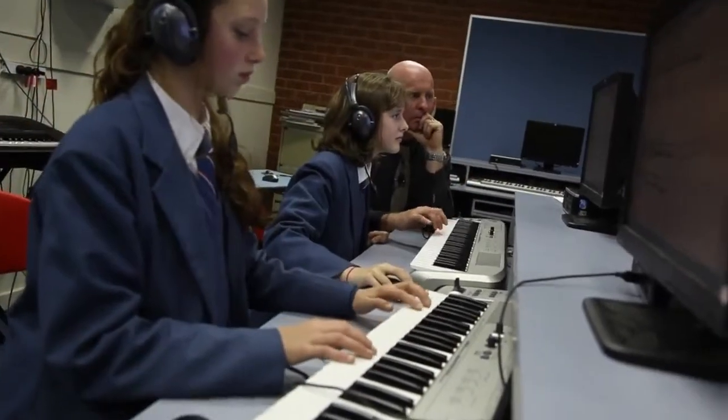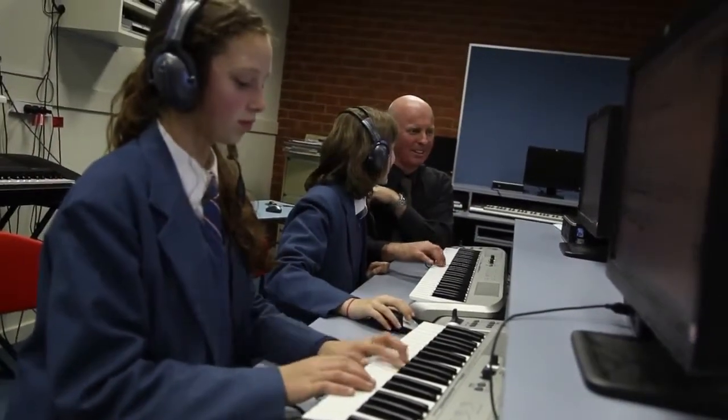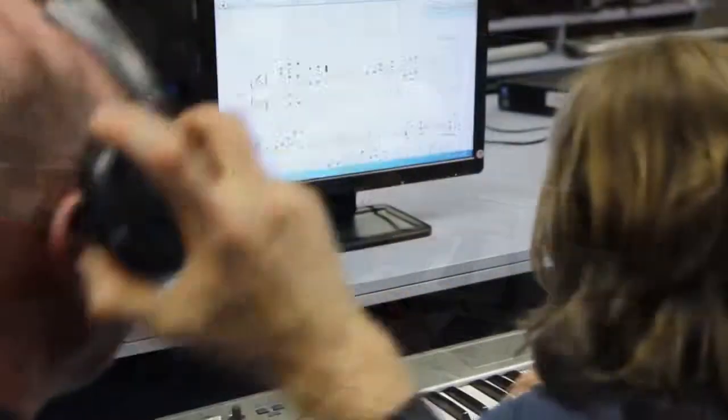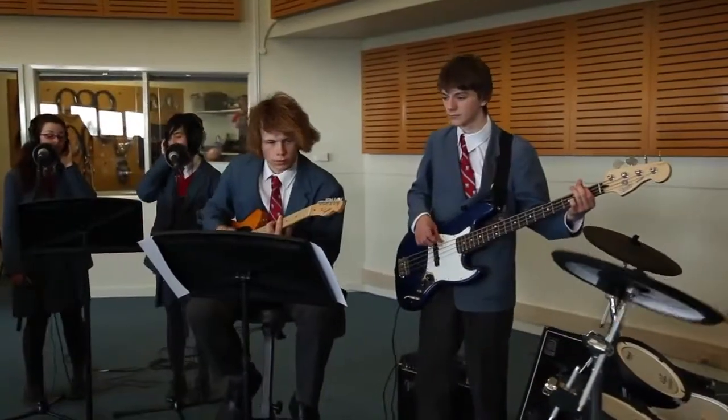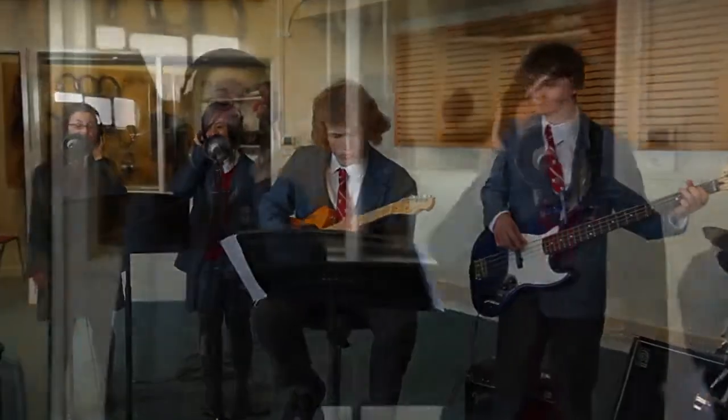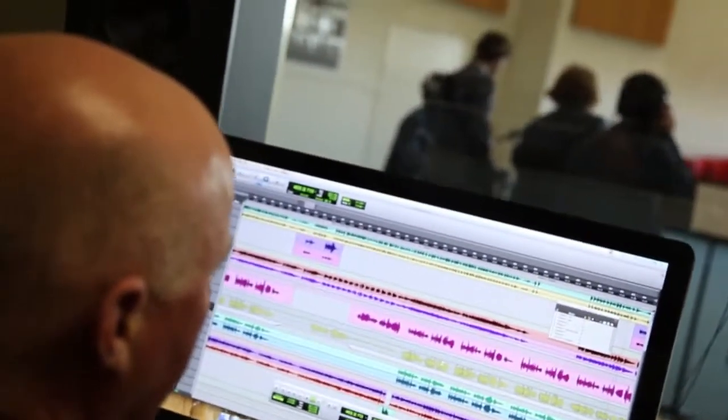Here at Luther College we have programs where students actually come into class, sit down in front of a computer, think of a single melody line and develop that into a full rock band version, full orchestral version, or symphony band version. Then they can have the liberty of coming down to the studio where they can actually record it, hear it back, and fix it up.